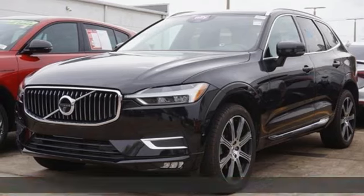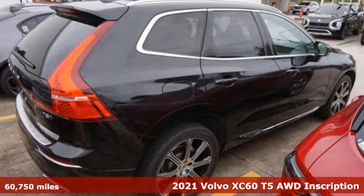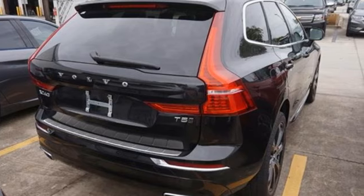Here's a 2021 Volvo XC60. It is designed for real people living real lives, namely you. And it comes with all the amenities you need.